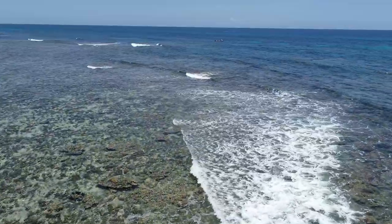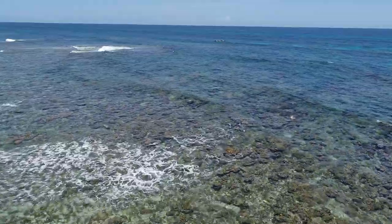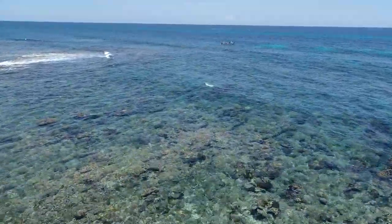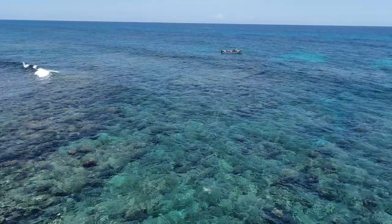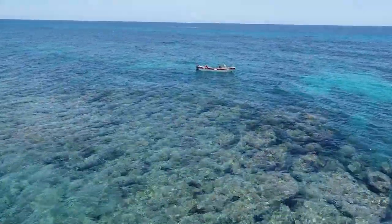If we were to actually map the area using the drone, the drone would be taking pictures, not video, and flying in a lawnmower fashion so that the images can overlap. The images would be georeferenced so that when the image is analyzed, it corresponds exactly to the area of the reef.